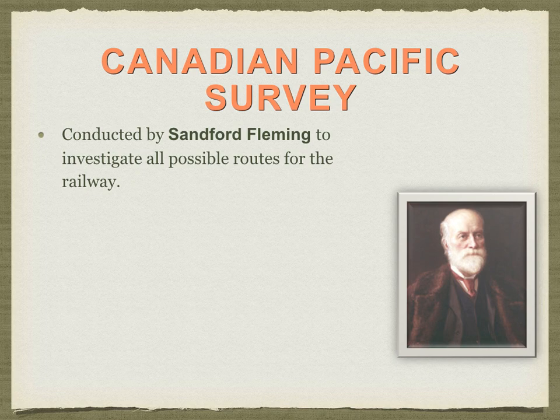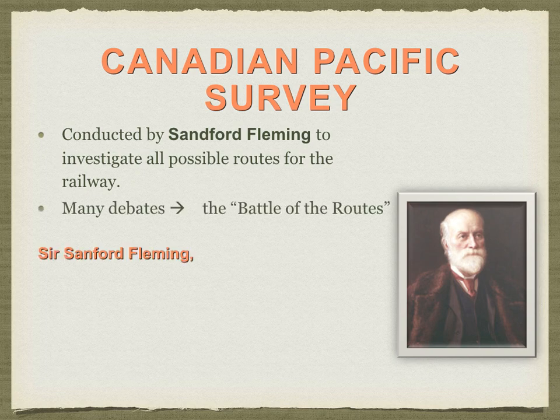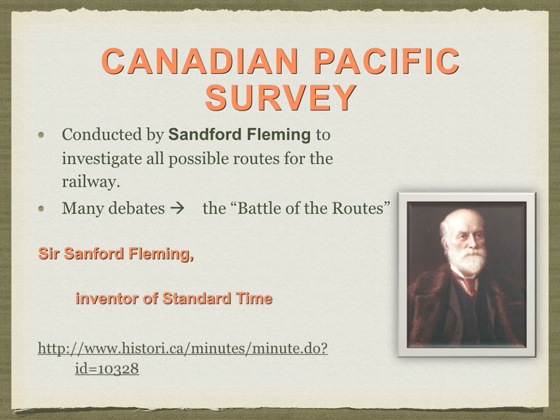The Canadian Pacific Survey was conducted by Sanford Fleming, whose role was to figure out all possible routes for the national railway — to appease the people of BC. This is sometimes referred to as the Battle of the Routes. Interestingly, if you recall from the geography unit on time zones, Sanford Fleming was the person who came up with the idea of standard time — that not all places share the same time as each other.